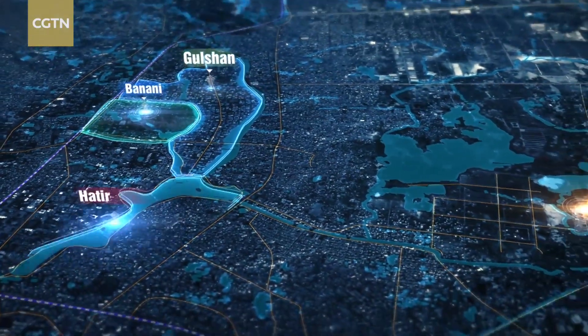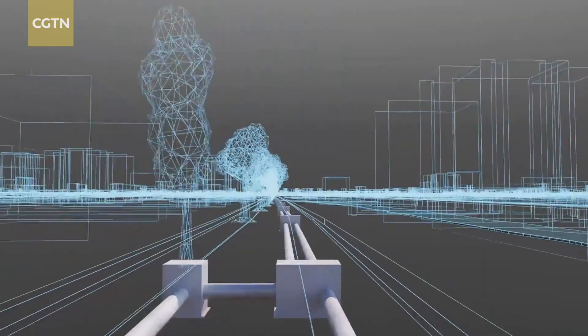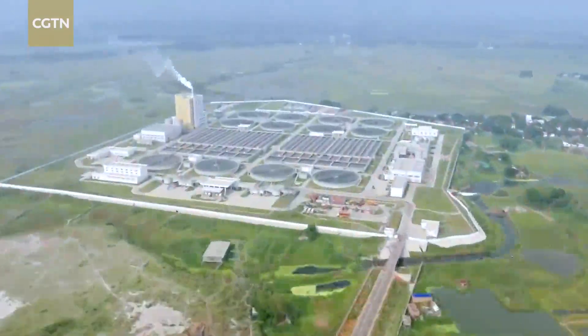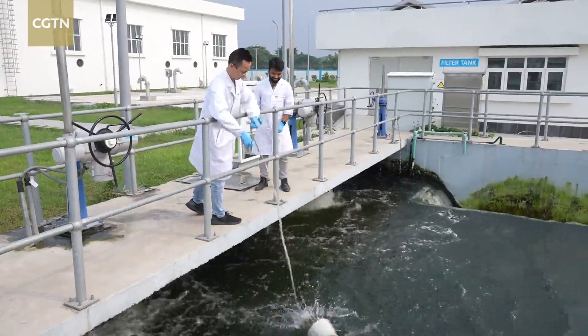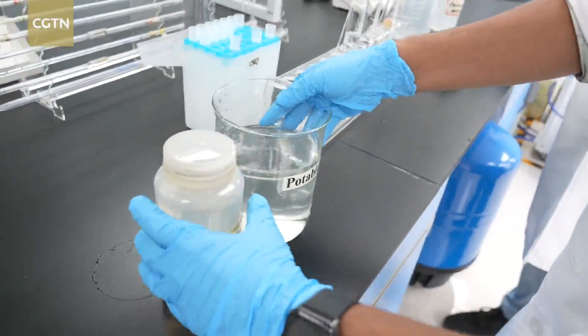By the end of August, nearly 200 million cubic meters of sewage had gone through an extensive process — being lifted and pumped all the way to this plant, filtered, settled, treated with a three-stage biological reaction, sterilized and tested. It all aims to ensure that the treated water meets international discharge standards.